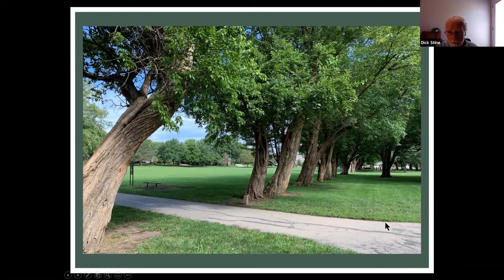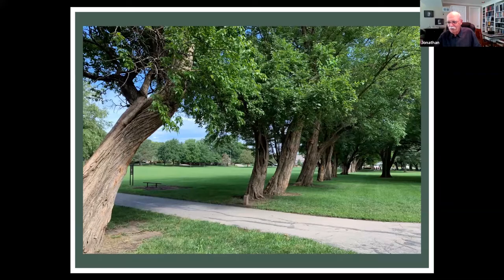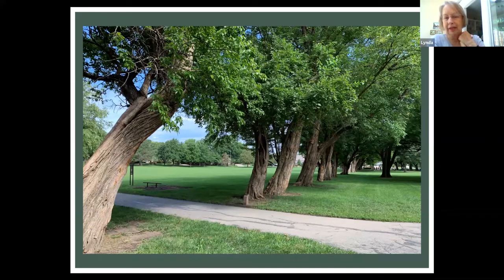Do you know the history of the Osage orange in this part of the country? They were imported from much farther east when people began farming this area before there was good strong steel fencing. In order to keep cattle and other livestock in, they planted them very close together so that they themselves became a fence. They became a common tree, but really started from an agricultural standpoint. They would then top them off, and the shoots that would grow would be straight, and those were also cut for fence posts.